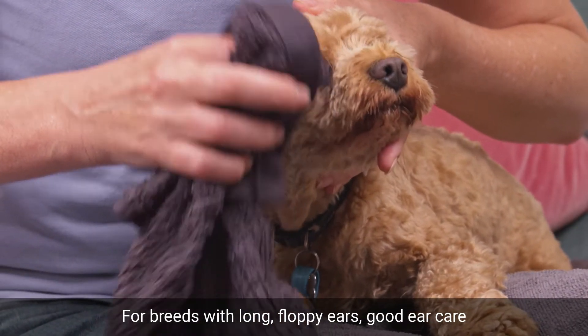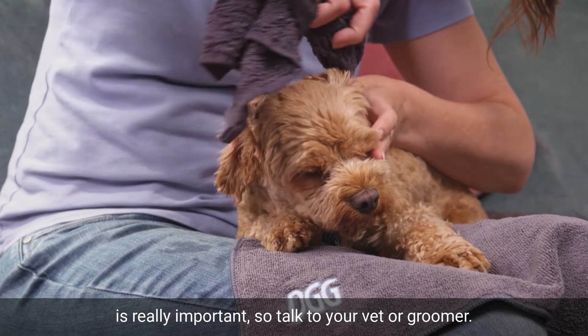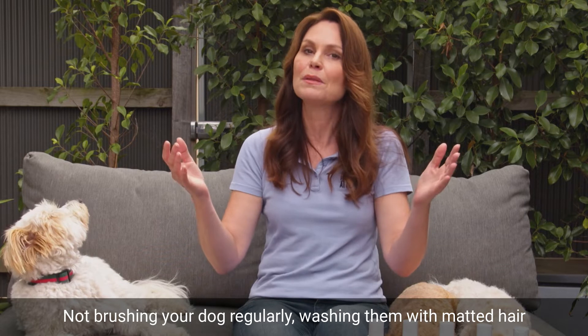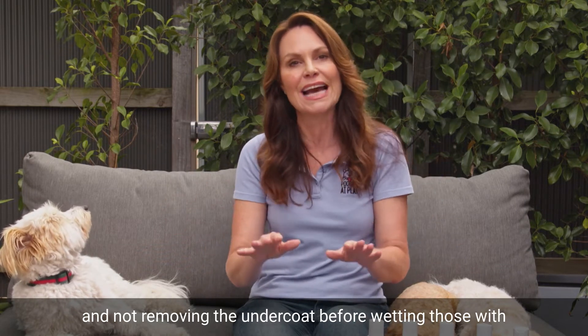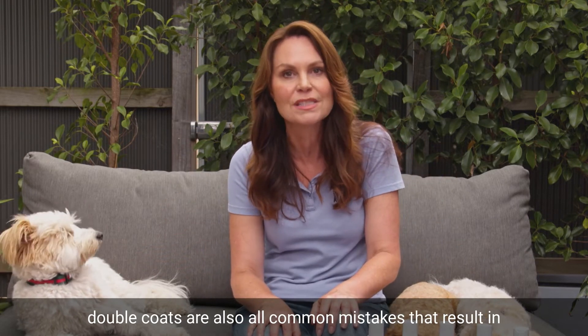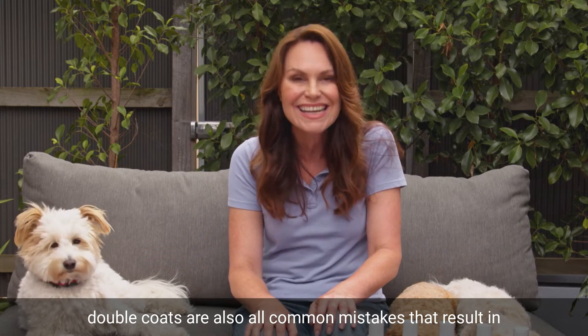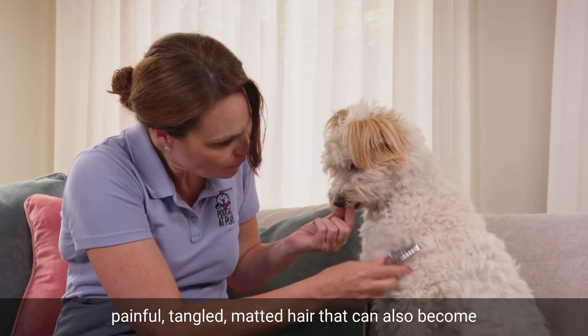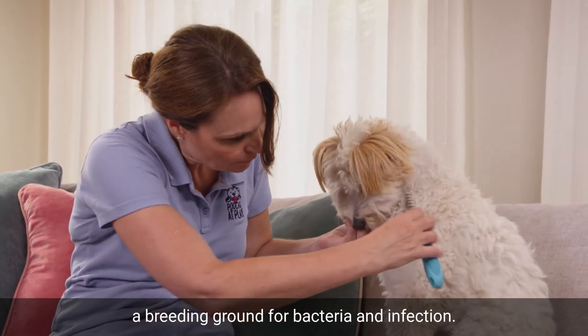For breeds with long, floppy ears, good ear care is really important, so talk to your vet or groomer. Not brushing your dog regularly, washing them with matted hair, and not removing the undercoat before wetting those with double coats are also all common mistakes that result in painful, tangled, matted hair that can also become a breeding ground for bacteria and infection.